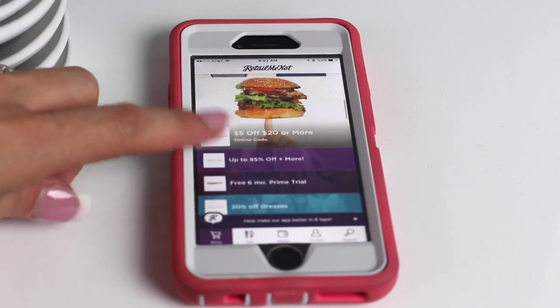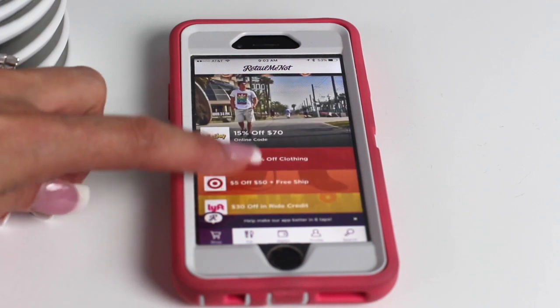Whether you're hungry or shopping online, RetailMeNot has you covered. Friday night is always pizza night in this house, so let's start there.